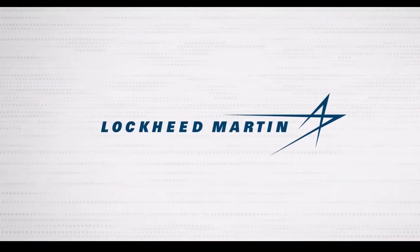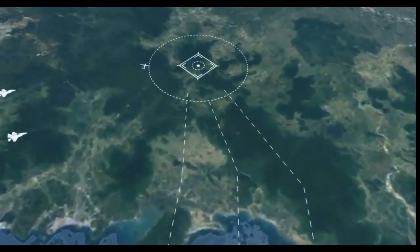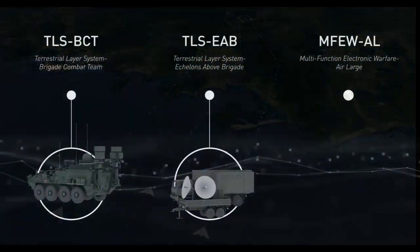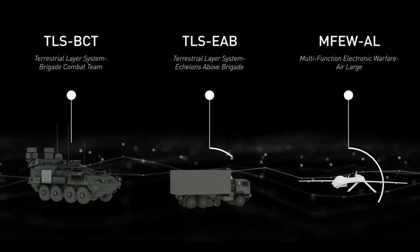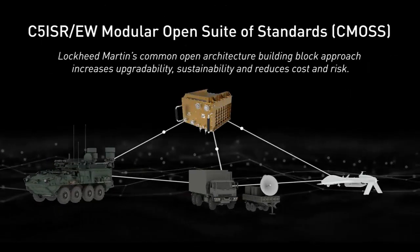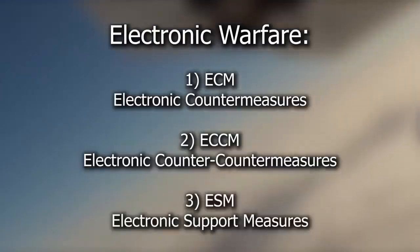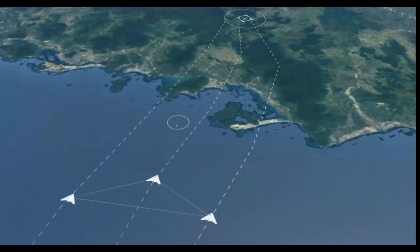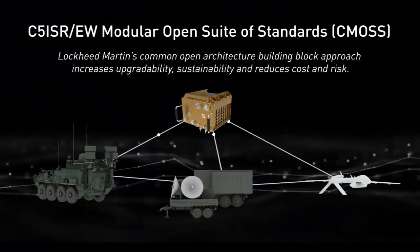Lockheed Martin supported a successful government test of the Advanced Offboard Electronic Warfare system's electronic attack capabilities while installed on a U.S. Navy MH-60R helicopter. This marked the first time in the program's development the system was able to perform engagement testing, demonstrate the ability to deter threats, and quantify system performance while integrated and controlled by the target platform.